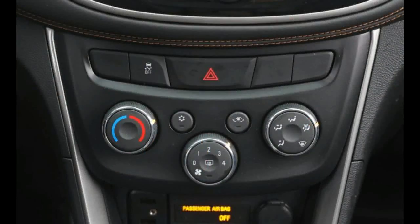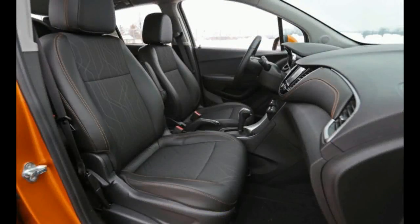The significantly more powerful Kia Soul Turbo, which gets to 60 mph in nearly 3 seconds quicker than the Trax, also hit 30 mpg in our testing.